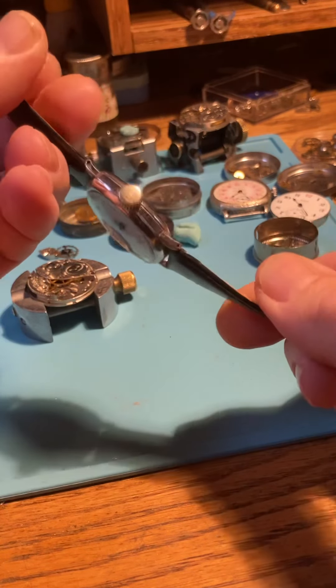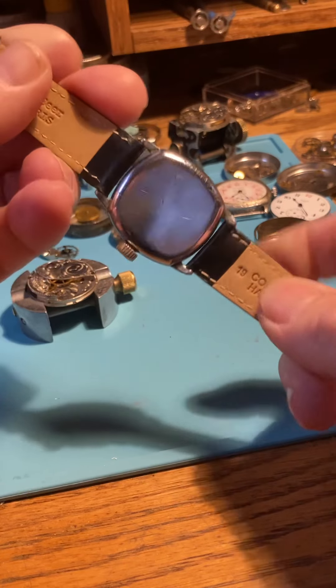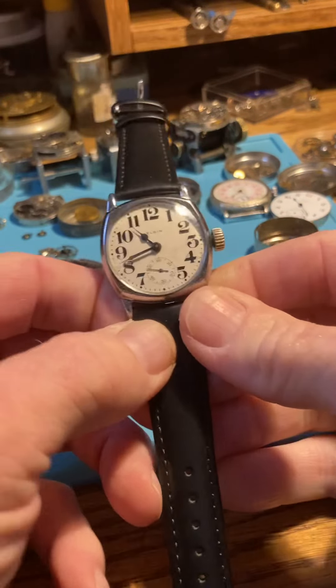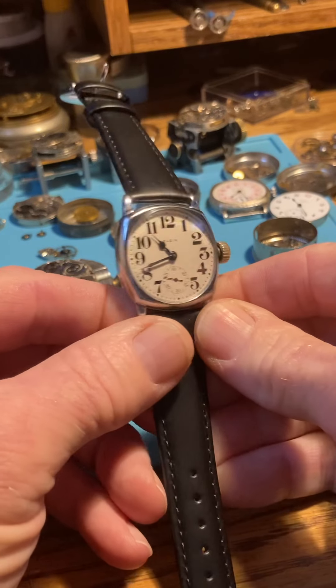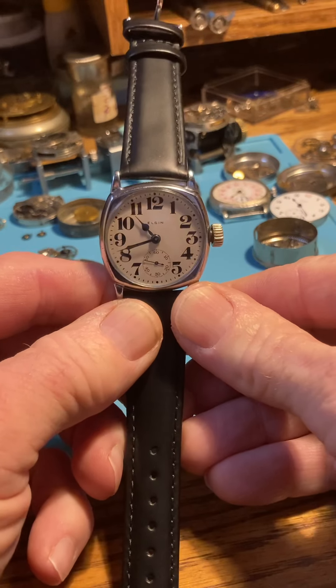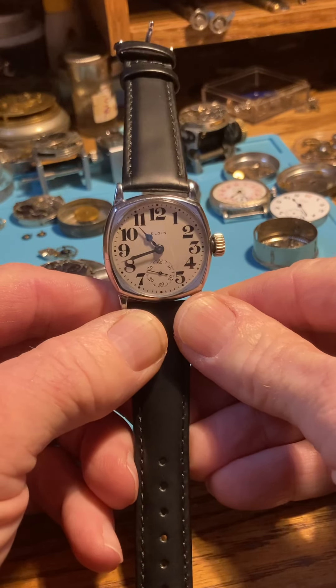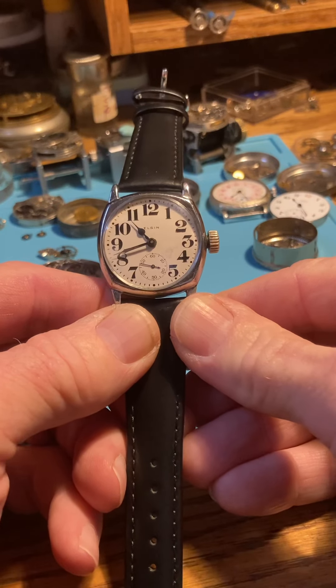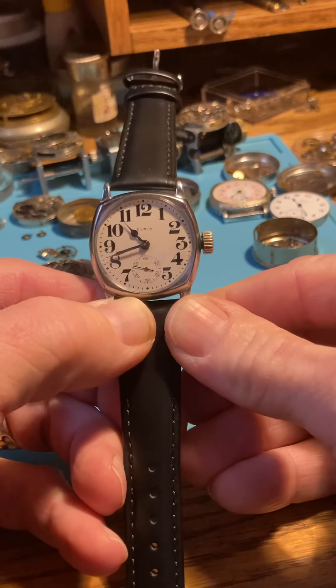Now, this not being a modern watch, it is not waterproof — so you don't want to wear it in the rain. Don't leave it in the hot sun on the dresser for hours, as that dries up the oils. Other than that, it's a wear-everyday watch and keeps good time. So let's go over winding and then setting the hands.